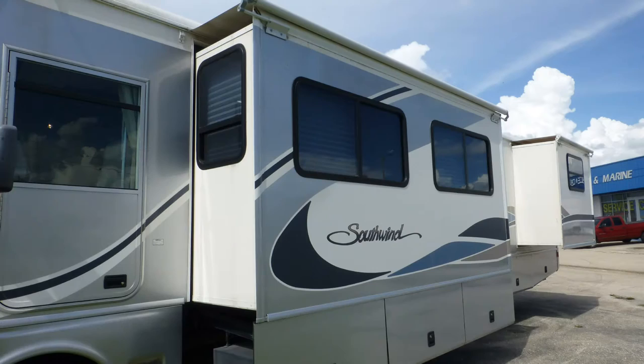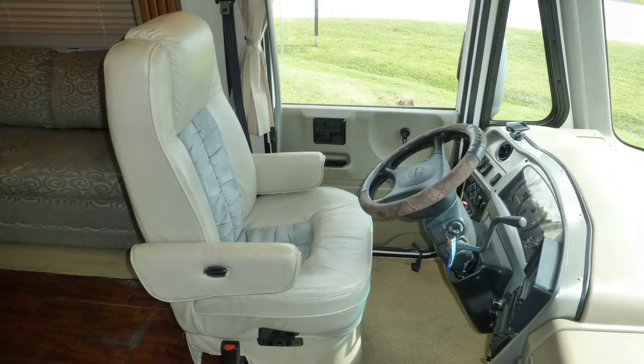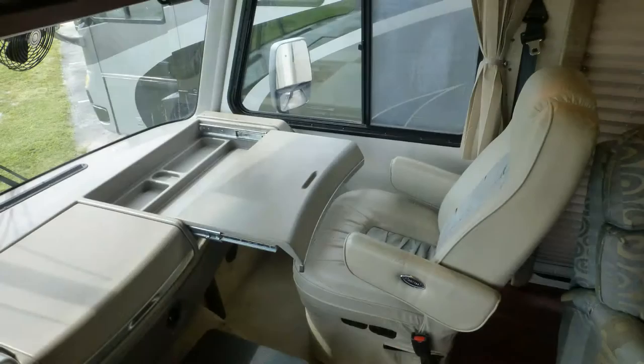Stepping into this Class A coach, you'll immediately hear the call of the road. Taking your place in the cab, you'll find durable ultra-leather captain's chairs with six-way power driver's seat and passenger workstation, and tilt steering.